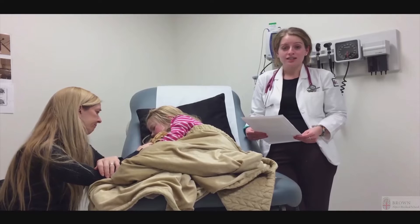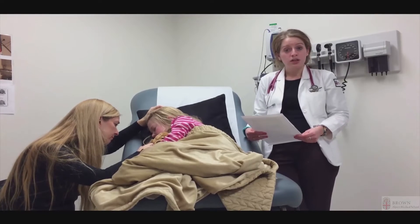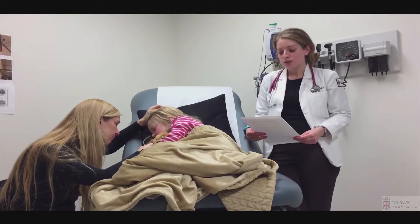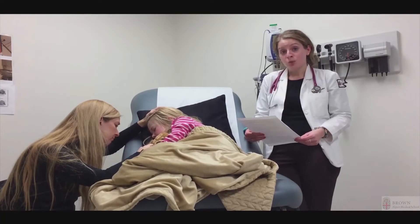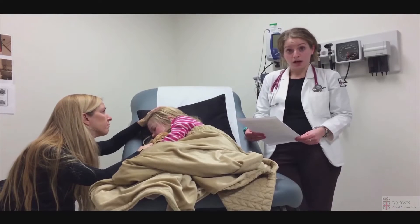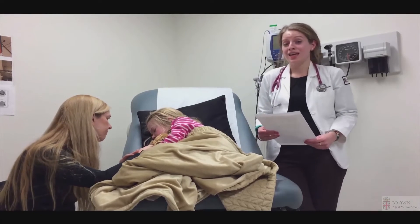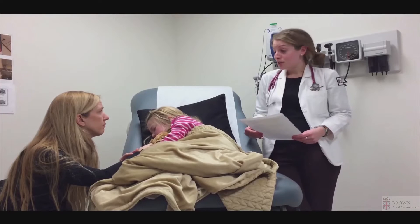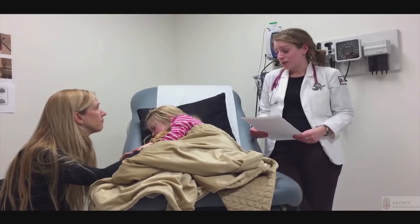Notably, Katie hasn't had any ear pain, no changes in her voice, no cough, wheezing or shortness of breath, no vomiting or diarrhea, no pain or burning when using the bathroom, and no headaches. On physical examination, Katie remained febrile this morning at 101 despite the Tylenol. Her heart rate has come down to 100 and the rest of her vital signs have been stable since admission. Generally, she appears quite tired; however, this morning she was appropriately responsive on exam — well-developed, well-nourished, and non-toxic appearing.